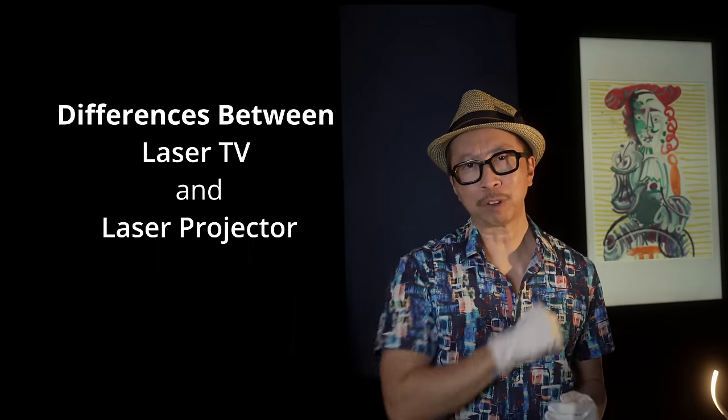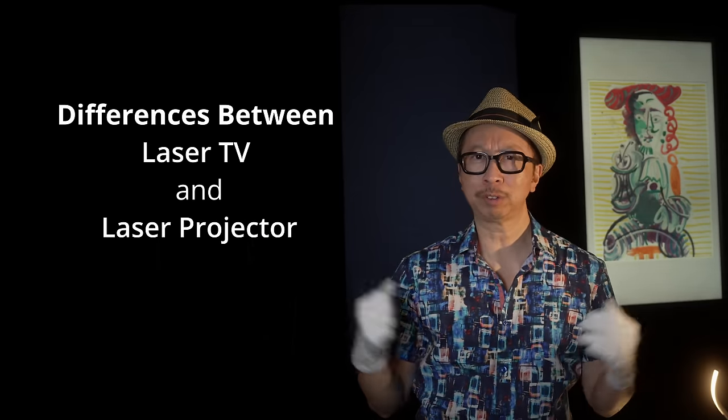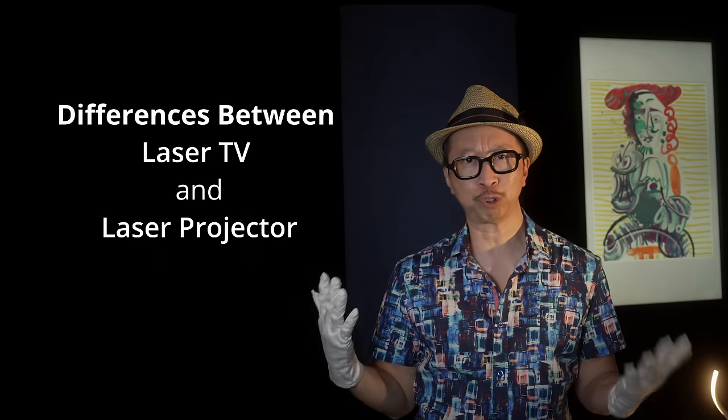To start, let's clarify a few things. What's a laser TV? How is that different than a laser projector?